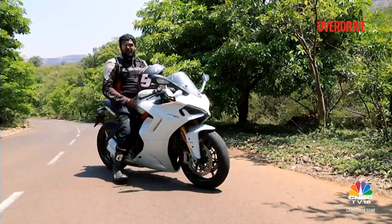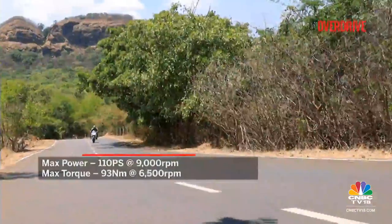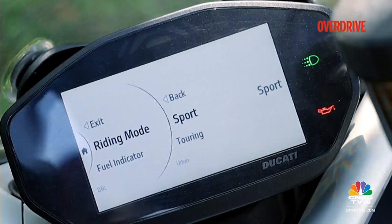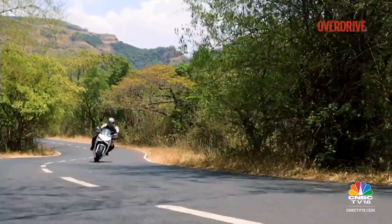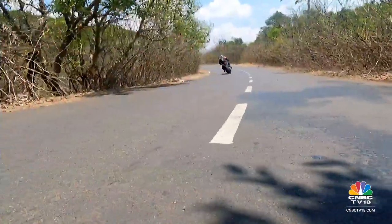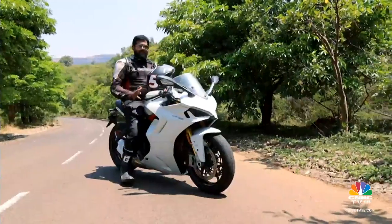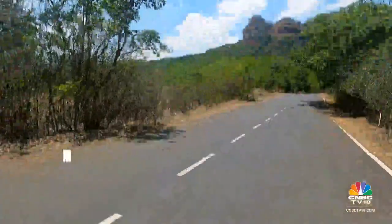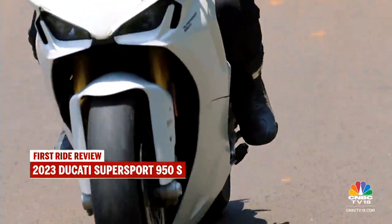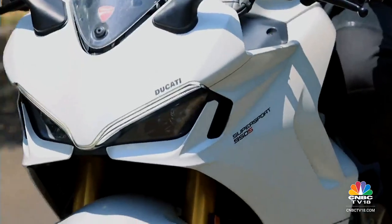It's the same engine that powers the Ducati Monster, the Hypermotard and the 950 Multistrada. The engine puts down a maximum power of around 110 PS, and you have three modes to fiddle around with, plus different engine map settings. In Sport mode, that's the most fun mode — this motor just loves to be revved. From 3,000 all the way up to 9,000 RPM it is so smooth and linear. This bike just pulls so cleanly. It feels like you could ride this bike all day, except maybe in Mumbai at the peak of summer, as these conditions don't really favour any sort of Italian sports motorcycle.